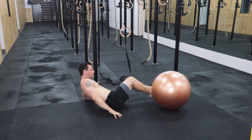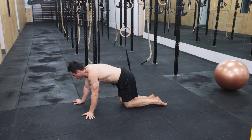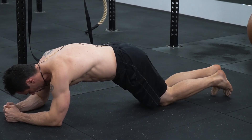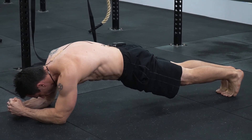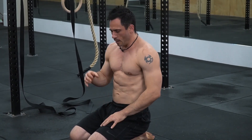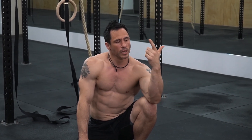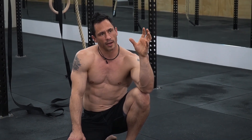The last exercise for strengthening into a posterior pelvic tilt is an RKC plank. Go down on your elbows and feet, bring your feet together, pull your elbows together, tense your glutes, draw your stomach in, and create a posterior pelvic tilt using your glutes and abs. Those are three examples of exercises to strengthen your abs, glutes, and hamstrings, along with how to stretch your hip flexors and lumbar spine.